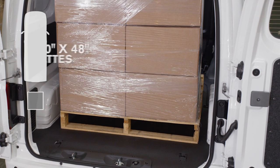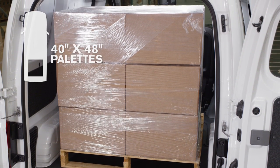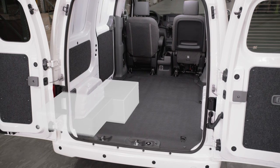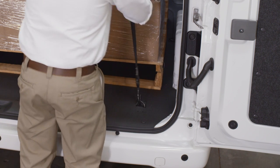There's easy access for a forklift with plenty of room for a pallet. It's easy to stack boxes and tie-down items. Standard D-rings in the floor help hold cargo in place.